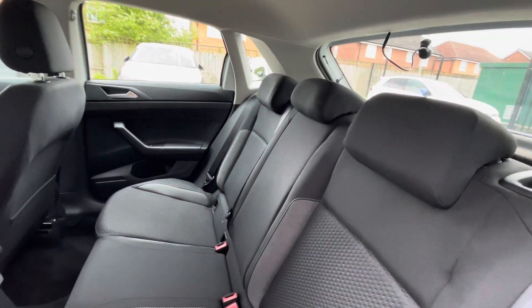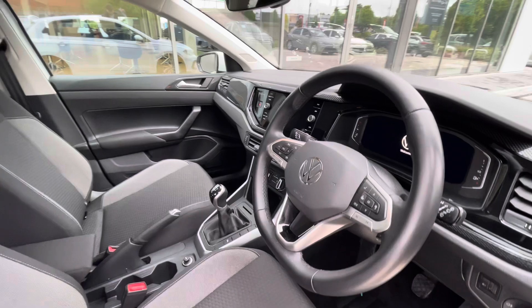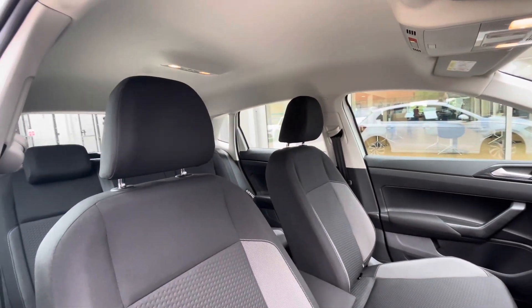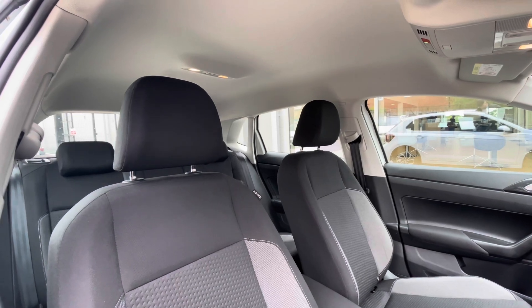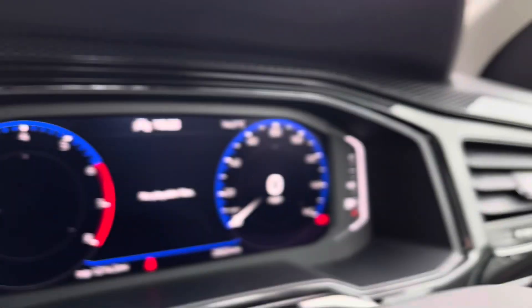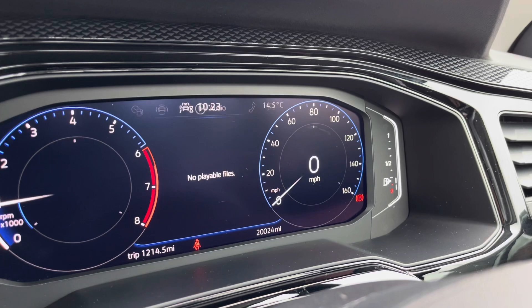ISOFIX points in the back for rear child seats make this a fantastic young family vehicle, along with a USB-C input. We have the multifunction steering wheel giving access to the digital cockpit pro. Panning around, you can see a clean and well-maintained interior consisting of the titanium black and ceramic interior upholstery. On the dashboard display we can show key information like driving data, audio, and even our telephone whilst on the move.